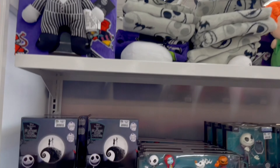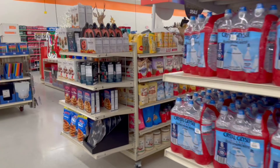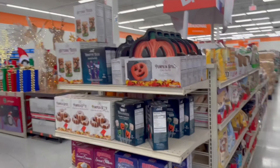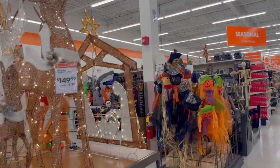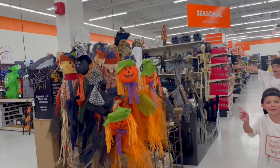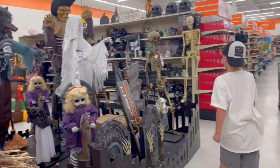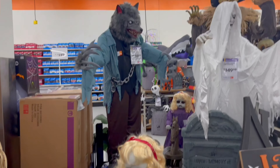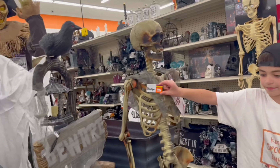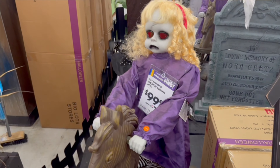They have a bunch of Nightmare Before Christmas items up there, and a pack of snow globes. Oh, I see the Halloween stuff! And of course there's already Christmas stuff out here too, but they do have a Halloween section. I see a werewolf for $1.59 — his name is George! And we have a haunted rocking doll for $99.99.